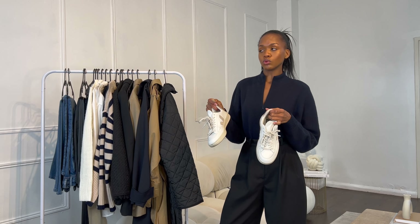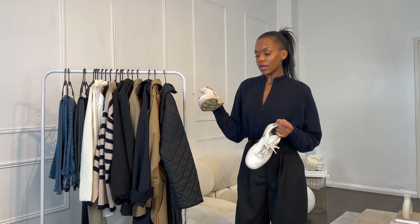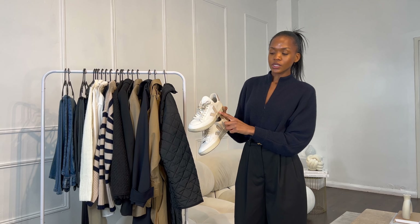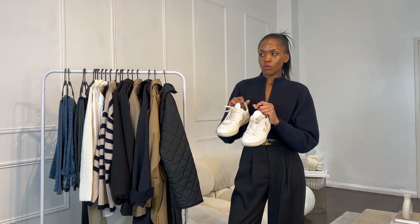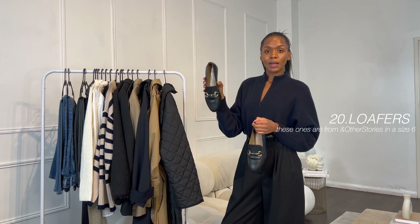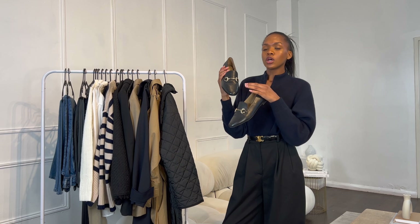Moving on to shoes — the first practical autumn pick is a pair of white sneakers. Mine are the Veja V12s in white sable, but they can be from anywhere. They're very timeless and chic. One note on Veja: the tongue is quite long and stiff — I wore them almost every day in summer and it left a dark mark on my skin. Blister plasters help with that. But a pair of white sneakers is genuinely perfect for autumn.